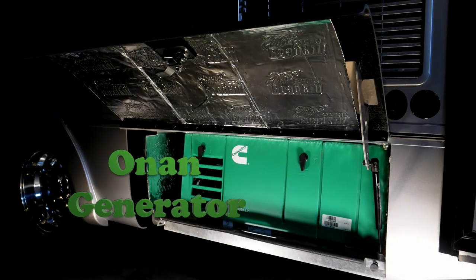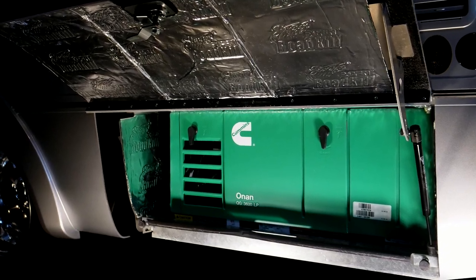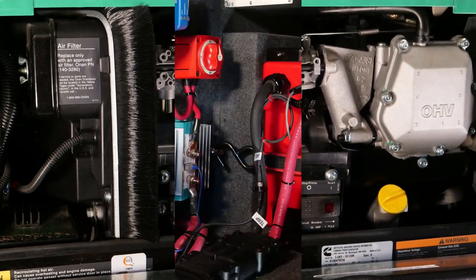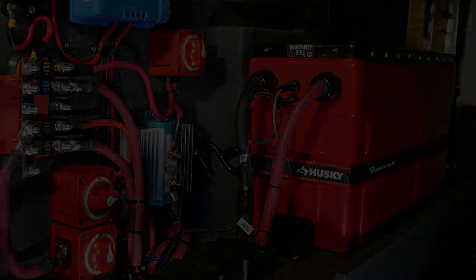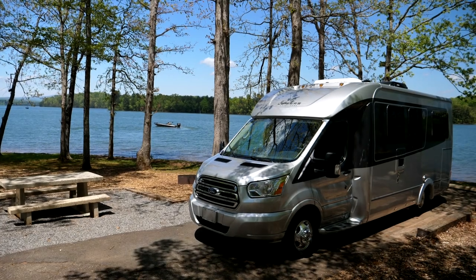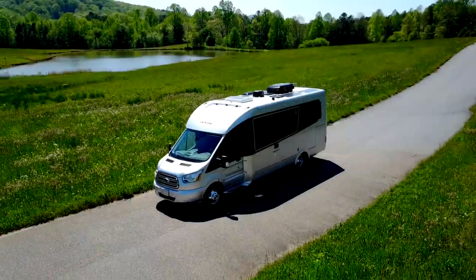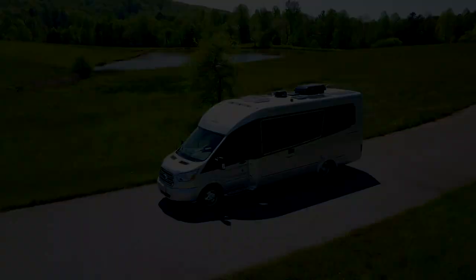Lastly, this coach is equipped with a 3,600-watt Onan propane generator. So in an emergency, it could power the Freedom's 150-amp charger. It's not uncommon to find yourself off the grid with a depleted lithium battery. Instead of calling it quits or trying to find a campground to plug in, a generator allows you to resume activities as it provides full power for the RV and charges the lithium battery at the same time.